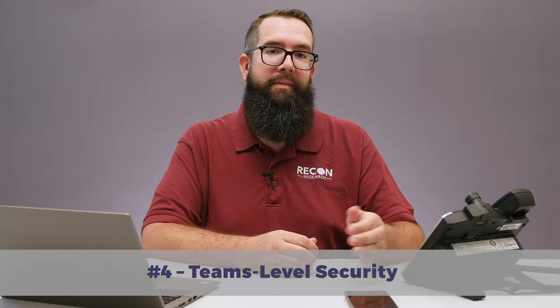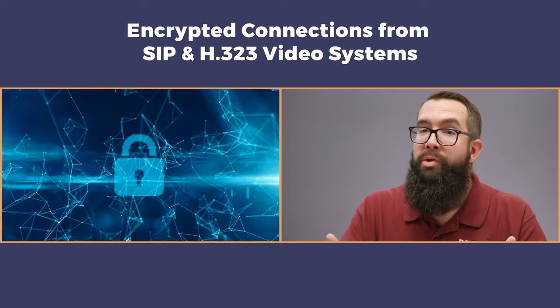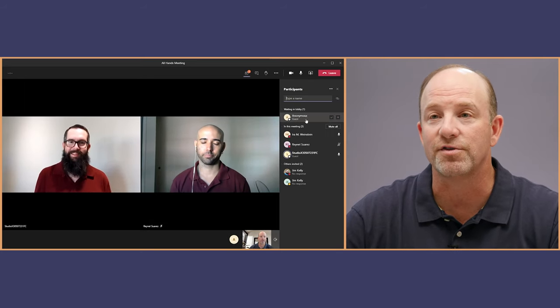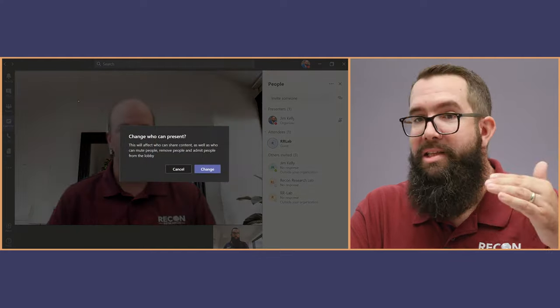Number four: Teams-level security. The BlueJeans Gateway for Microsoft Teams supports encrypted connections from SIP and H.323 video systems, and you can decide whether to allow non-encrypted connections into your meetings. When standards-based systems connect via the Teams gateway, they land in a Microsoft Teams lobby, just like all other guests joining a Teams meeting. You can even create a list of trusted standards-based systems that bypass the lobby and join the call directly. Once a standards-based endpoint joins the call, other participants can promote that system into a presenter to enable content sharing. So the service provides encryption, access control, and content sharing permissions. Using the BlueJeans Gateway for Microsoft Teams does not mean you have to compromise on security.